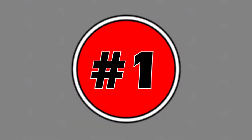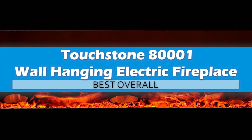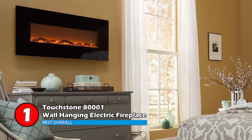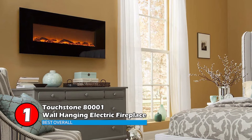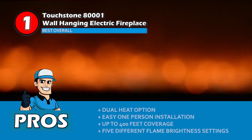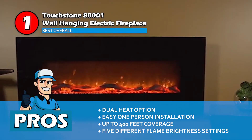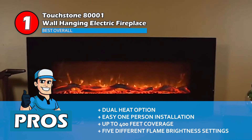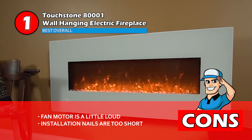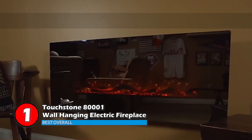Finally, we have Best Overall: the Touchstone 8001 Wall Hanging Electric Fireplace. This easy-to-install heater can heat significantly sized rooms relatively quickly. The LED lighting gives the logs five different mood settings, creating a relaxed atmosphere. Its pros are: it has a dual heat option, easy one-person installation, and can heat a room up to 400 square feet. It has five different flame brightness settings as well. However, the fan motor is a little loud and the installation nails are too short.